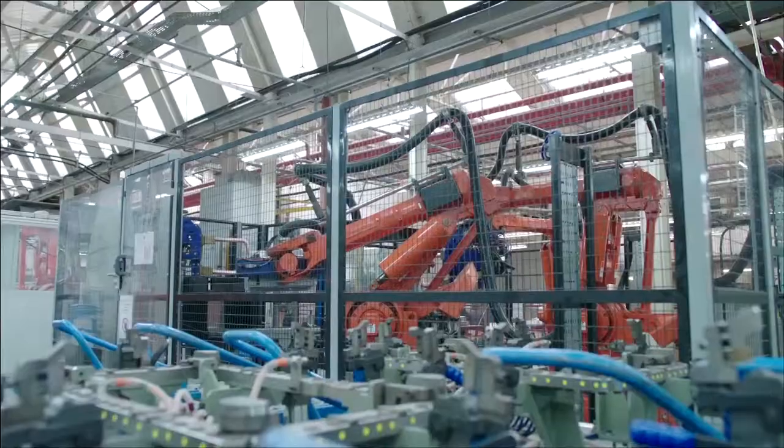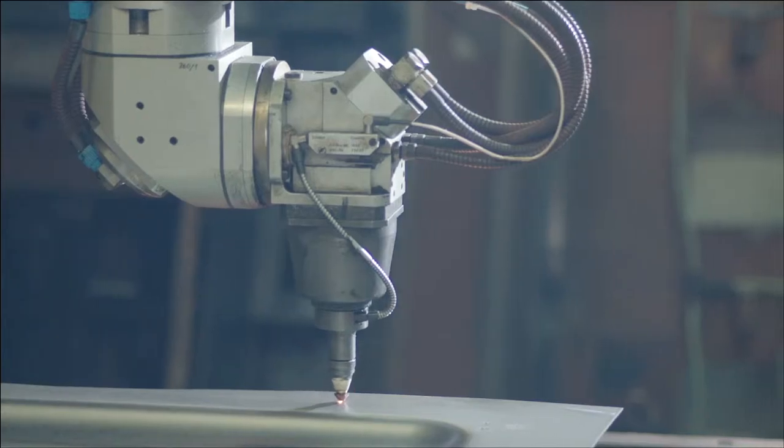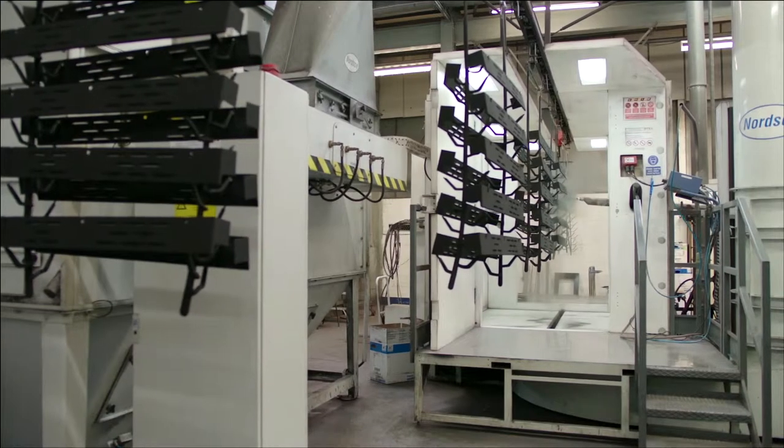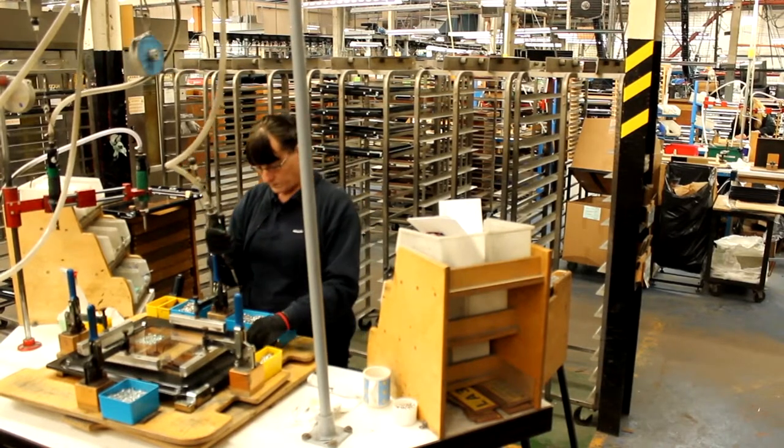Many of the other parts are made in a similar way at Leamington. The steel comes in to be pressed, cut, and formed into all the parts needed for our special cooker. Many of them are also enameled and painted here in the factory before being sent to sub-assembly areas like this door assembly area.